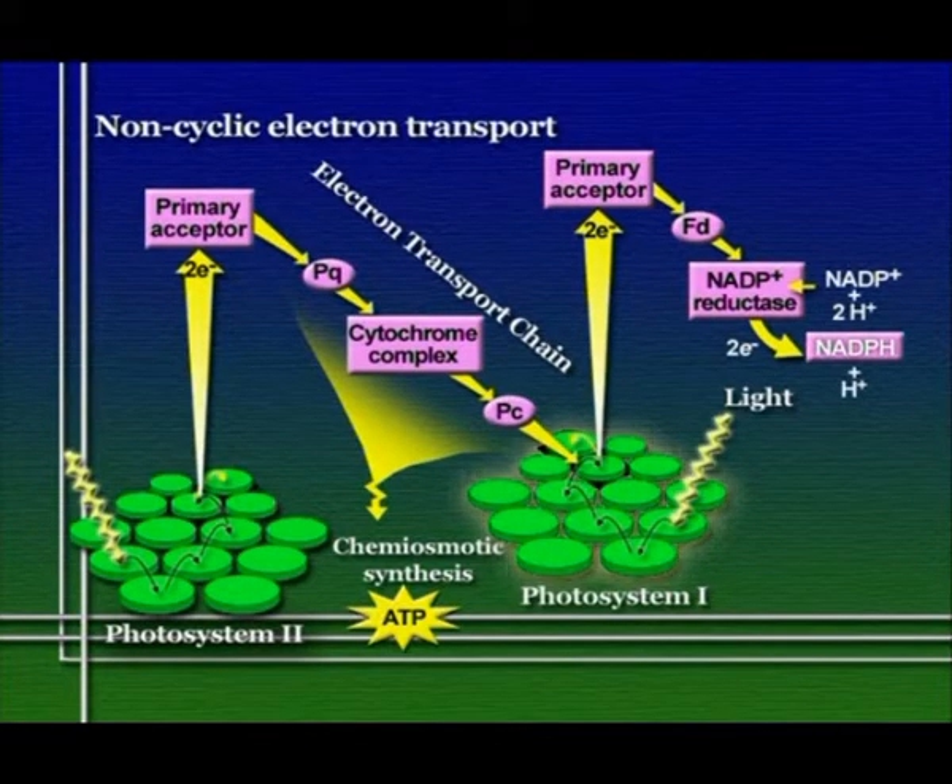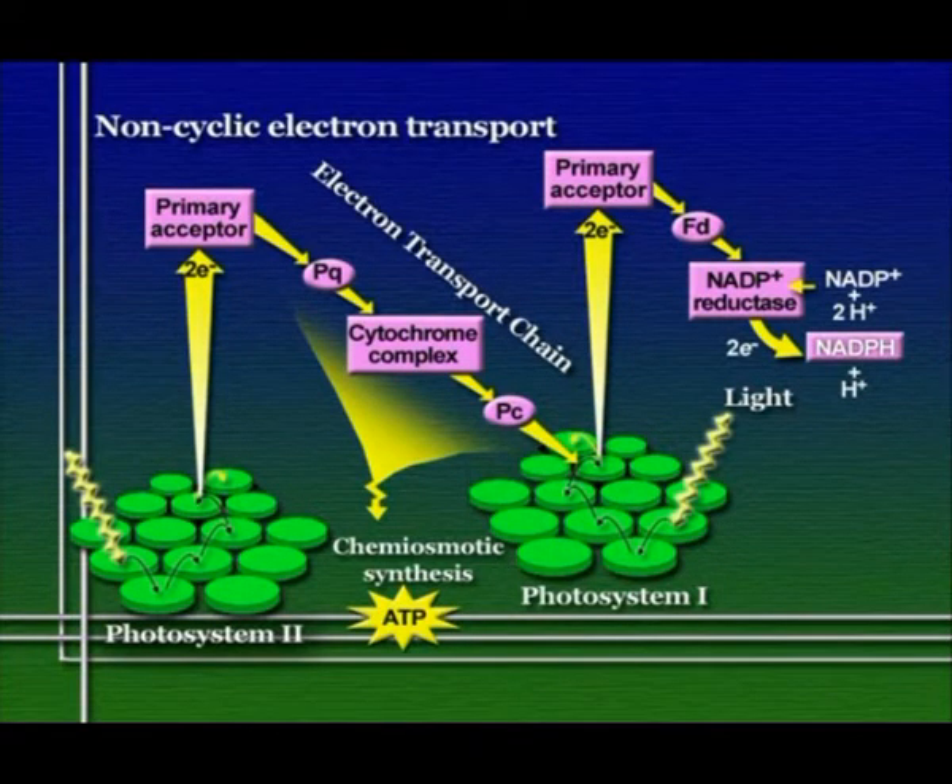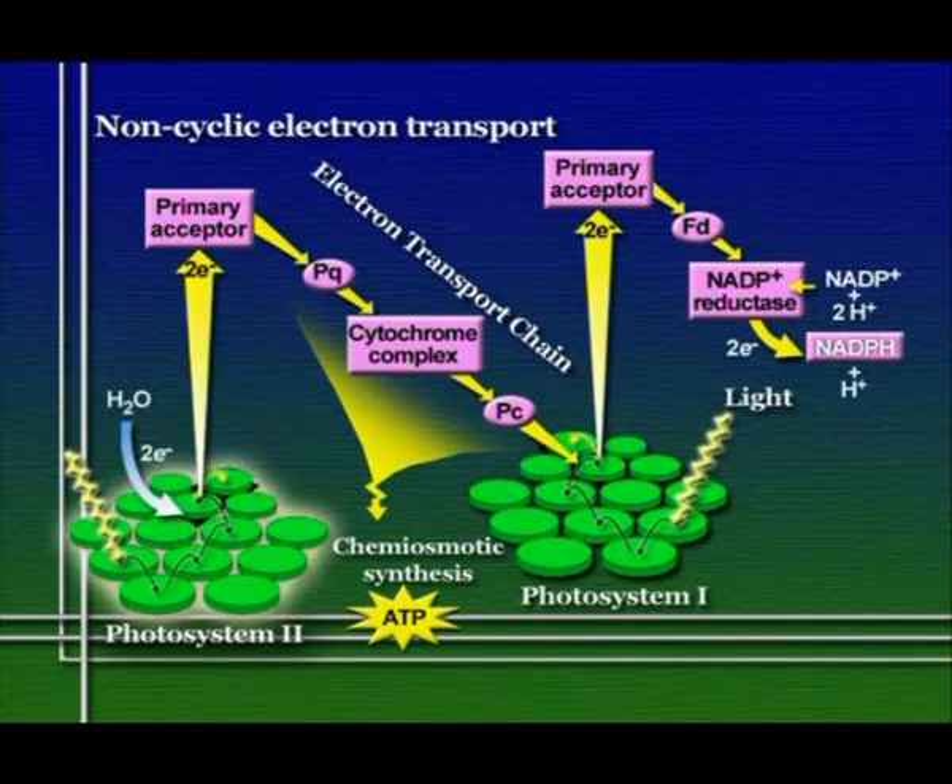Photosystem II, however, is missing an electron. The electrons that come to fill that hole come from water. The oxidized chlorophyll molecules in photosystem II are highly electronegative, and with the aid of an enzyme, they pull electrons out of a water molecule. When they pull this electron out of the water molecule, the water molecule breaks up and we end up with oxygen gas as essentially a byproduct.